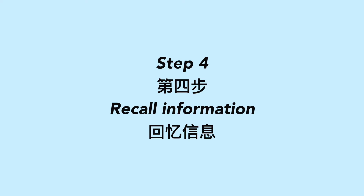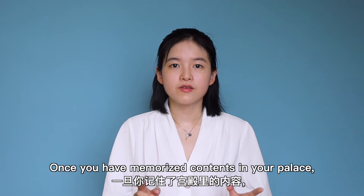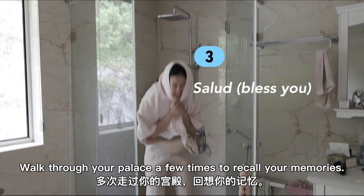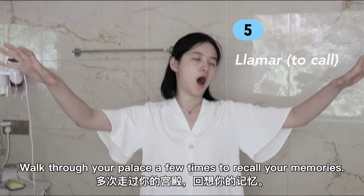Step 4: Recall information. Once you have memorized the contents in your palace, spend some time there. Walk through your palace a few times to recall your memories.